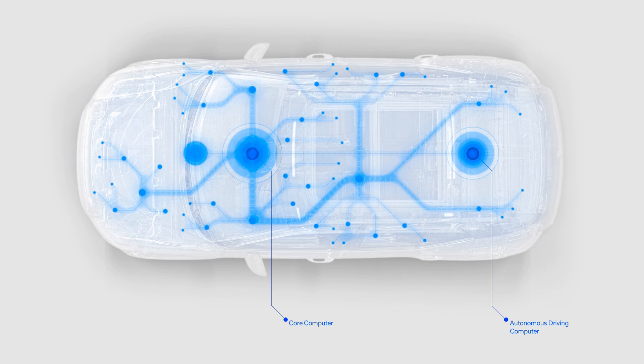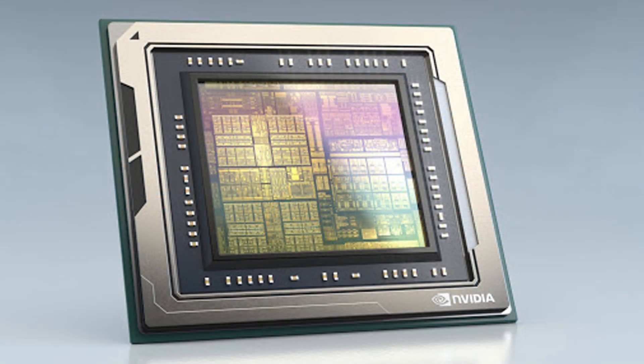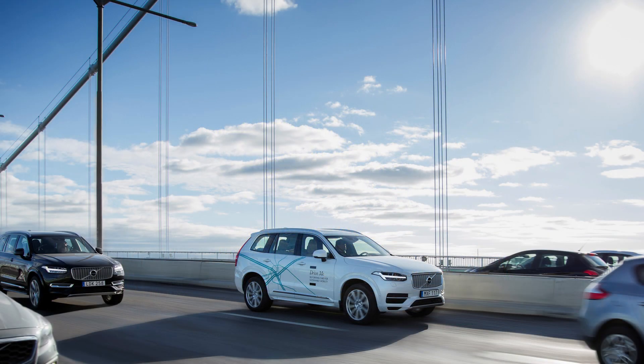Volvo is expanding its partnership with NVIDIA to improve the AV capabilities of its next generation vehicles. It's going to use NVIDIA's Drive Orin technology, which will allow Volvo to increase its computing power and graphics processing to handle more complex driving situations. Volvo says it will be capable of unsupervised autonomous driving, or what should be a Level 2 system that it calls Highway Pilot. The system will be available on Volvo's upcoming SPA2 platform, which underpins the all-new XC90 that gets revealed next year.